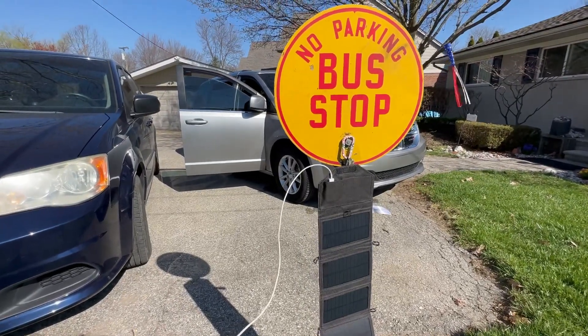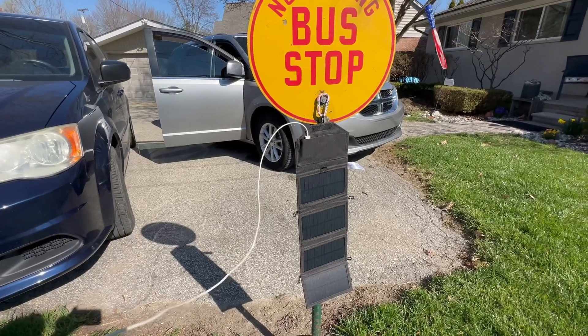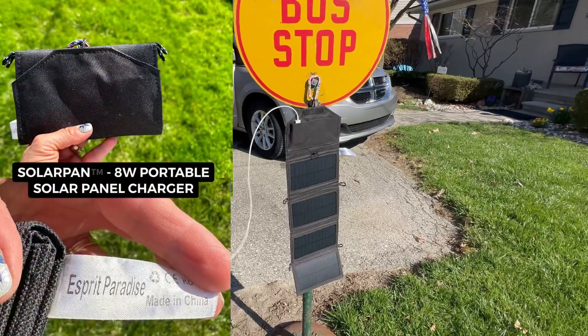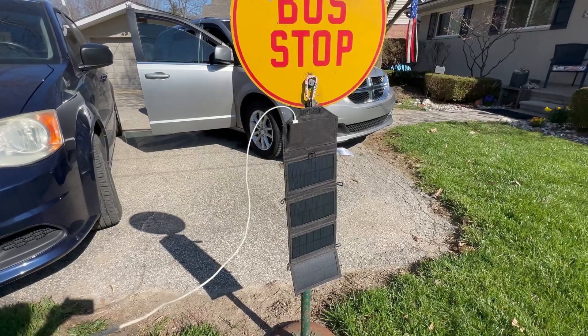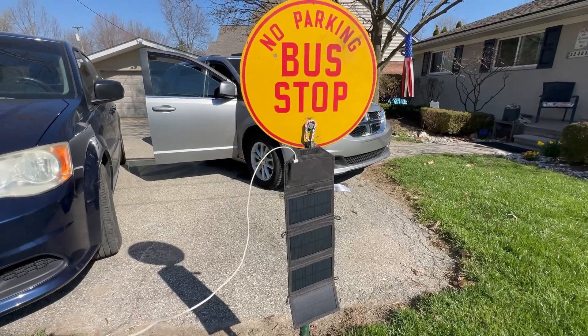I was cleaning out the glove box in my car, as I mentioned, and doggone it, there it was. If this is something you can use, look into it. It's very small and compact — you can put it in your backpack. It is useful right now; it's a clear sunny day here and I'm getting a full charge on my phone. I've got it charging right now and it's just a really useful little gadget.